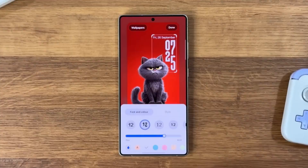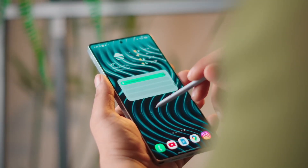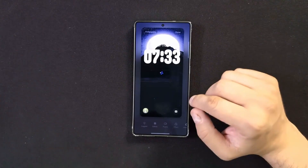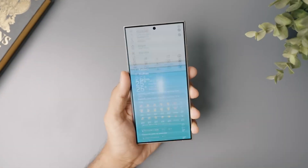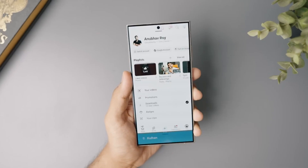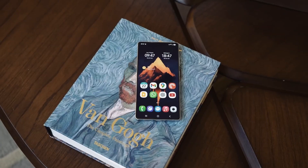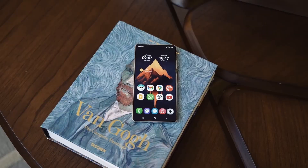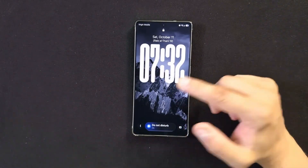Customization lovers will be thrilled with the My Galaxy Theme Studio, one of the most advanced personalization systems ever made for smartphones. You can now design your own icon packs, choose dynamic accent colors, and even generate custom wallpapers using AI prompts. Want your entire UI to match your outfit, mood, or car interior? Just describe it, and One UI 8.5 creates a full matching theme automatically. It's creativity, personalization, and AI all blended into one seamless experience.